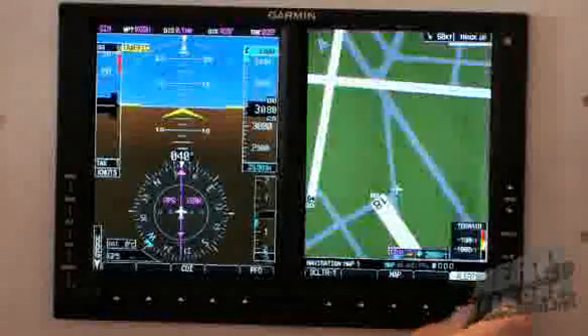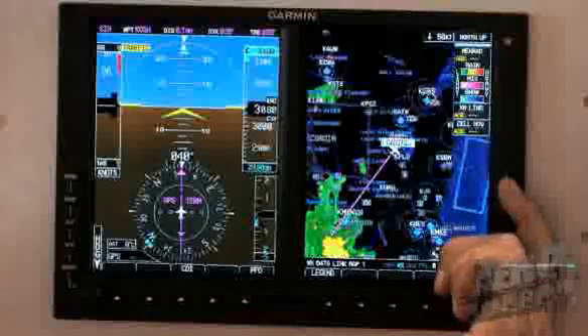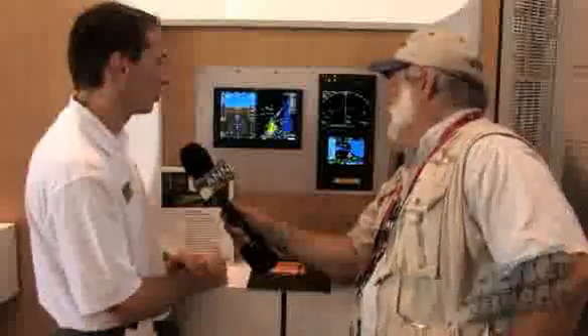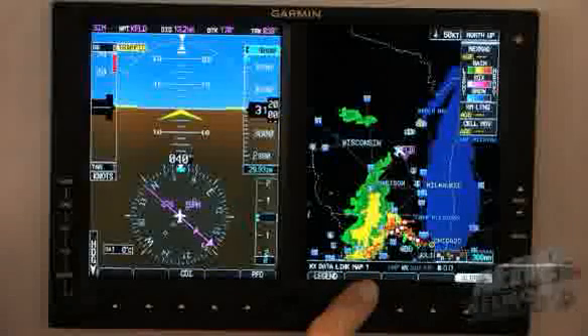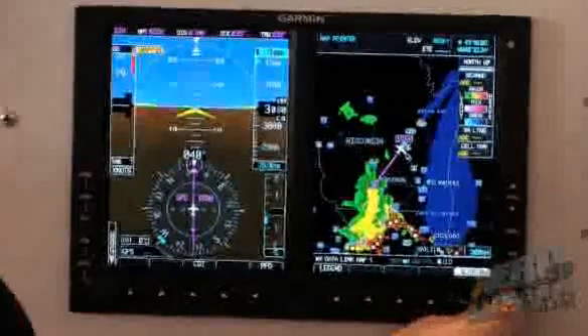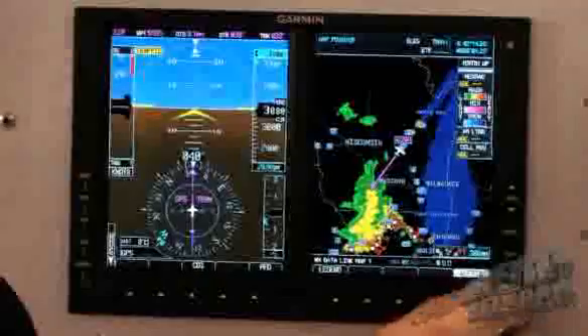We also do weather interface on the display. NEXRAD weather graphics are available through XM, coming in through our GDL 69 or 69A — the A version includes audio, so you can have both XM weather graphics and XM audio entertainment. We're looking at a live feed coming into our G600 right now. There's quite a bit of weather to the south, with NEXRAD graphics, lightning data, and storm cell attributes. One of the nice things about G600 is its ability to scroll around the map in a point-and-click fashion to get more data.